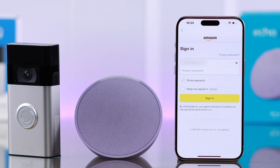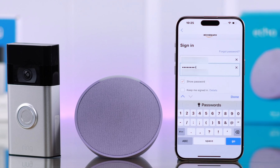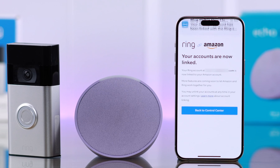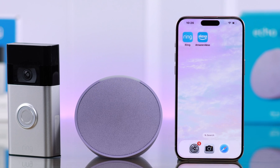Next, sign in to your Amazon account by putting down the Amazon password. Then go ahead and tap on Sign in. And that's it — your Ring account and Amazon are now linked successfully. Just go ahead and dismiss this screen.